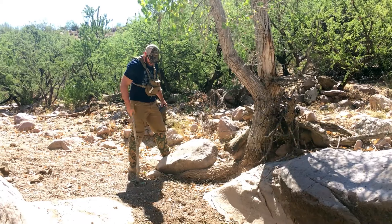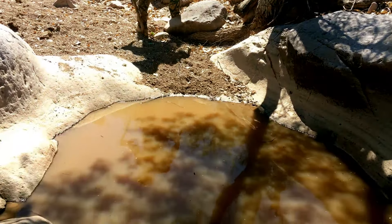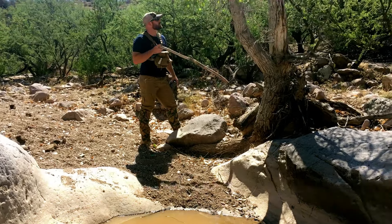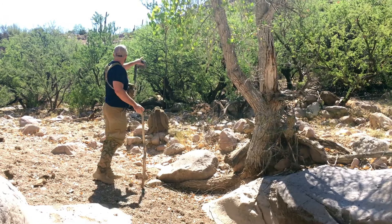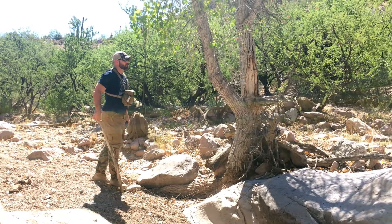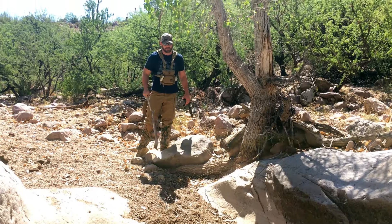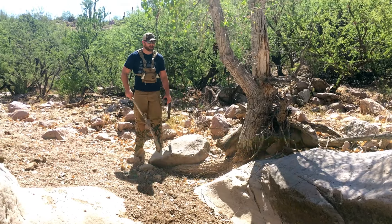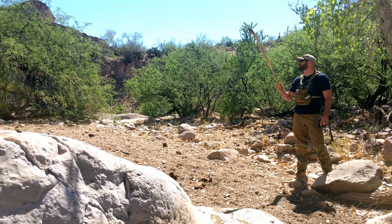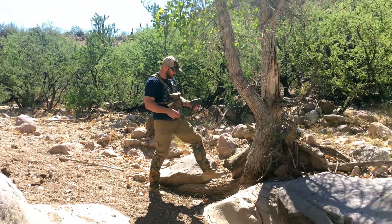Here we are at camera spot number three — a nice little water hole right here. Looks pretty established, a lot of cattle tracks coming in, and tracks in general. There's a pretty nice tree. The only problem is the road is just up the hill here. I'm going to set the camera up right here, kind of looking out where everything seems to be coming in for a drink. It's a nice corridor leading up the canyon, so we'll see what happens.